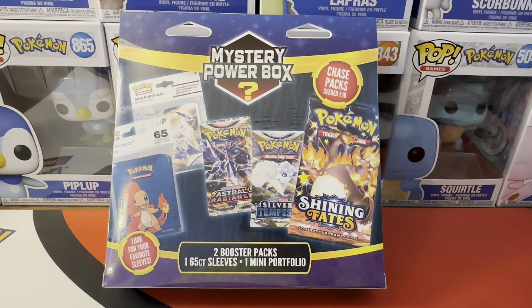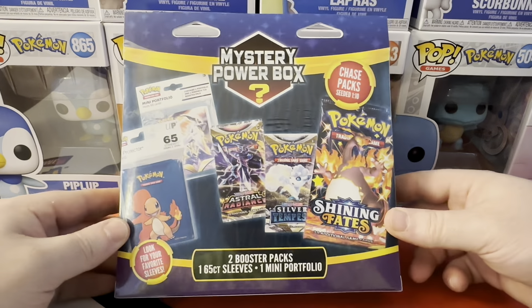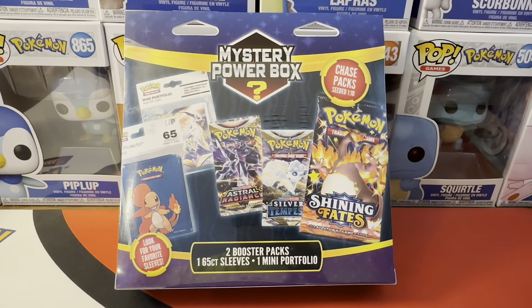What's going on guys, welcome back for another video opening today. We're gonna be opening up this mystery power box. Let me go ahead and crack this open and we'll get right into it.